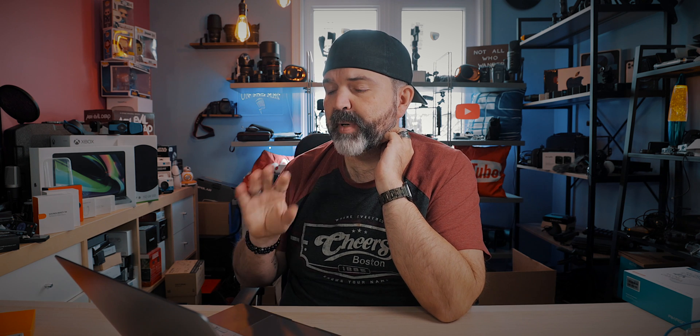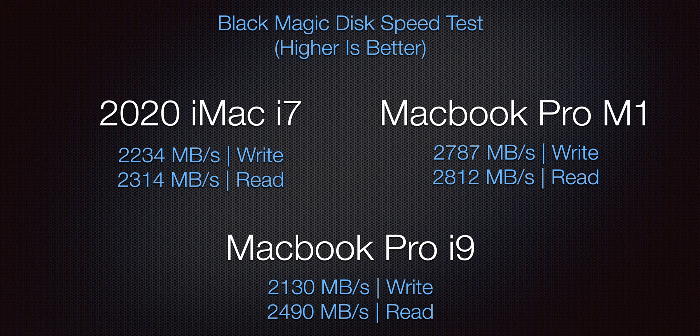You really see it in any program that can use all those multi-cores or hyper-threading. In single core, the M1 is actually faster, but when it comes to multi-core, that's where the Intel i7 with those extra threads starts to pull ahead. So we'll look at a few benchmarks. The first one was a Blackmagic Disk Speed Test — higher number is better. The 2020 iMac and MacBook Pro i9 came out very close to each other in speed.